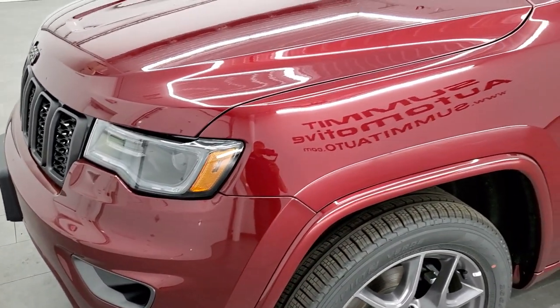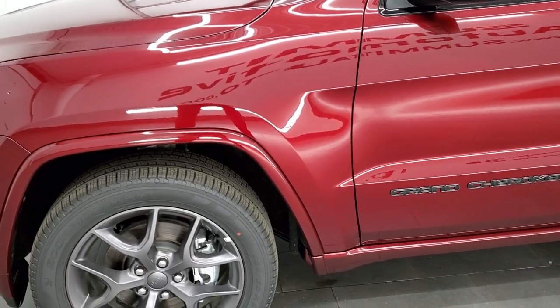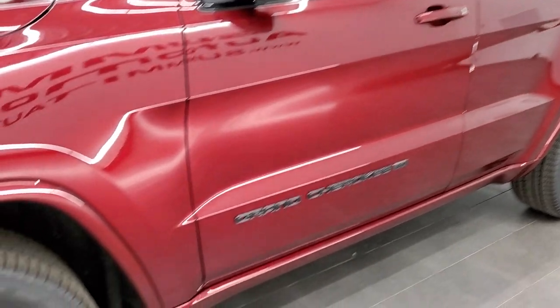Red velvet pearl coat is the color. PRV is the paint code, if you're curious, and we're going to get into all the options on this particular Grand Cherokee, starting with the wheels and tires.